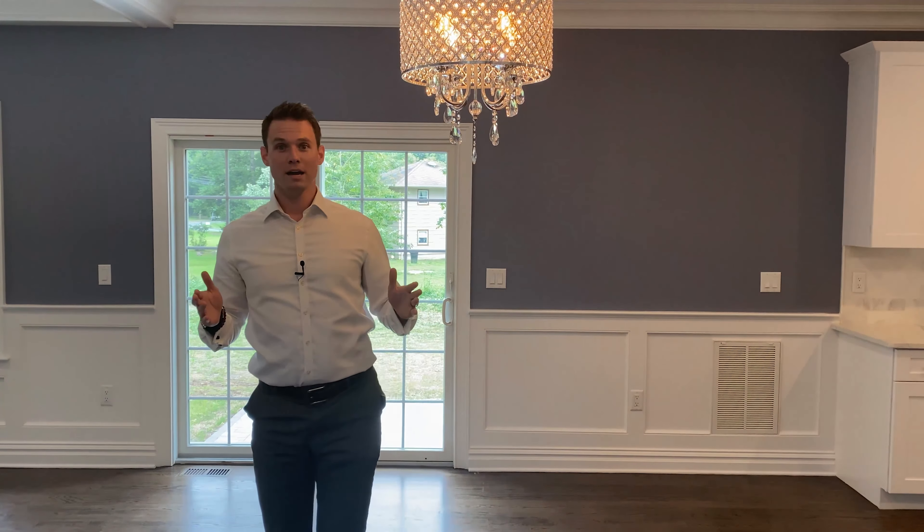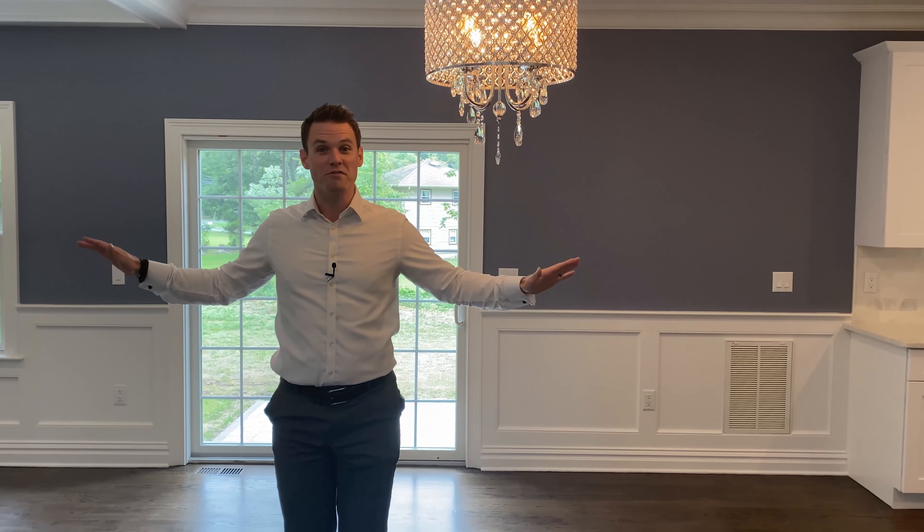I look like I was running fast, but that took a long time. You know why? Because this house is 54 feet long.